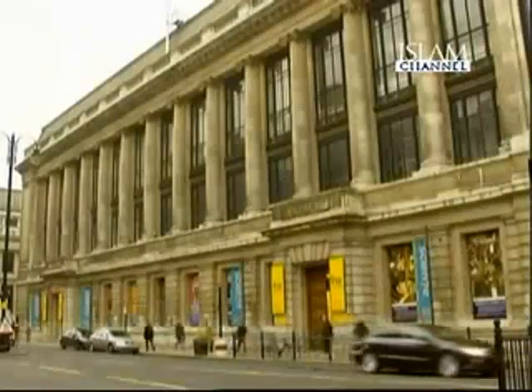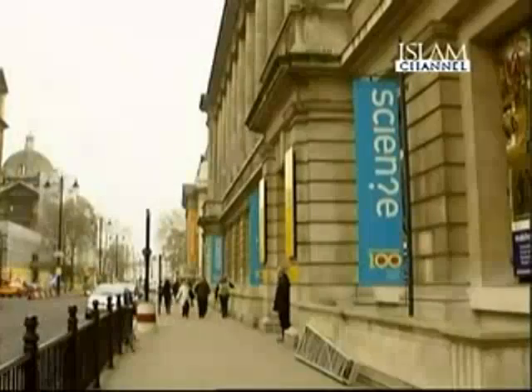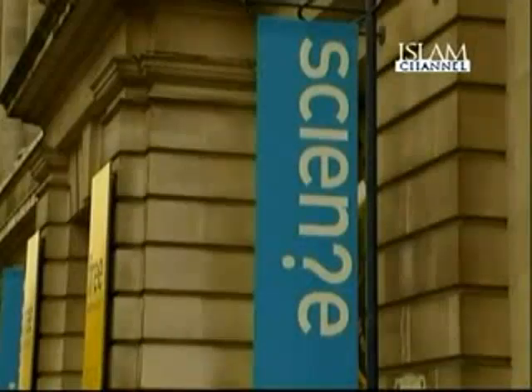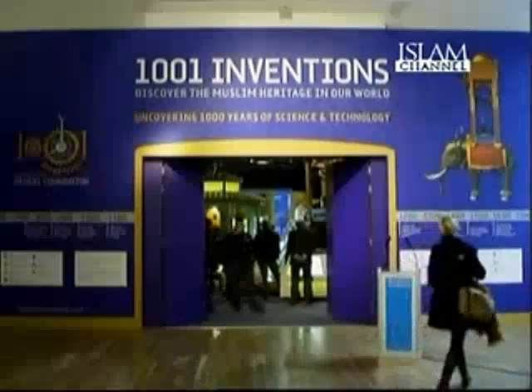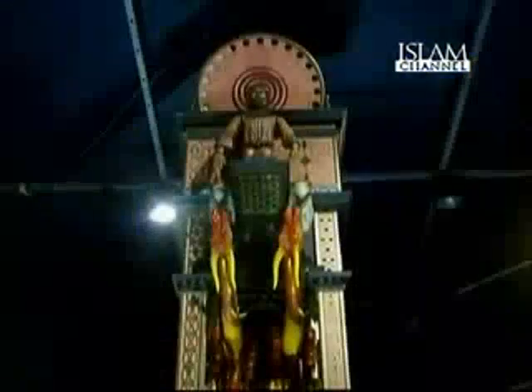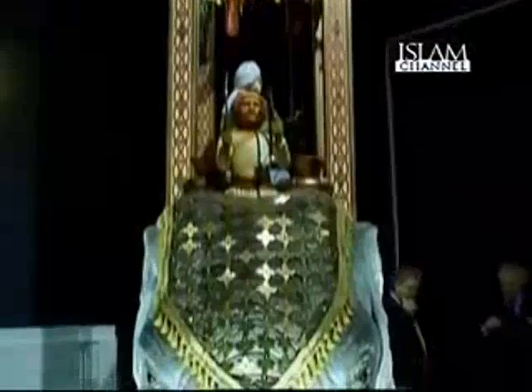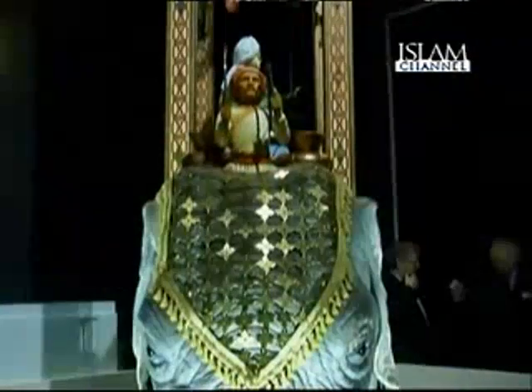The Science Museum in London recently opened its doors to an exhibition celebrating 1,000 years of Muslim contribution to science. 1001 Inventions: Discover the Muslim Heritage in Our World brings to life many forgotten or unknown inventions made by Muslim scholars in the period spanning the 7th to 16th centuries, featuring discoveries made by scholars from Southern Europe, the Middle East, Africa, Asia, and China.